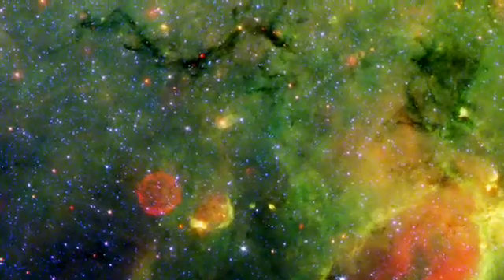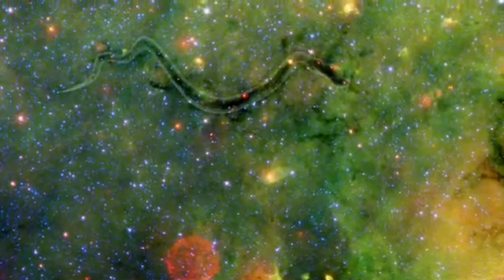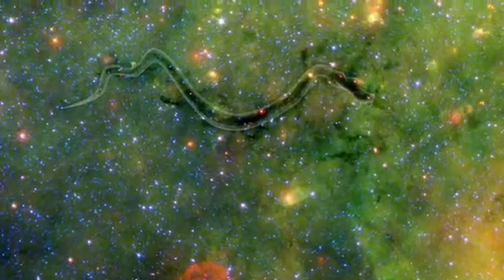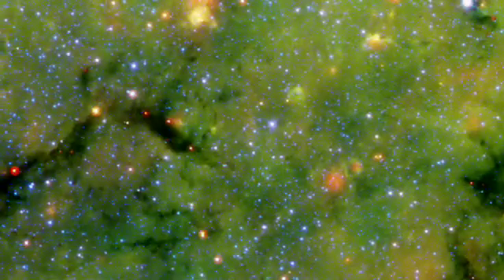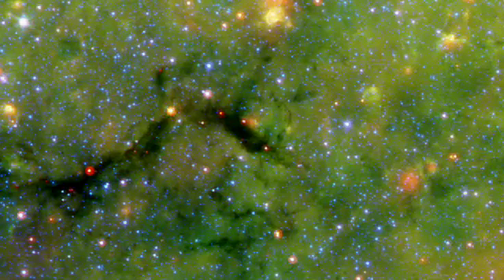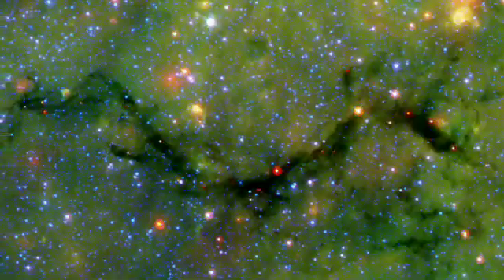Our first exhibit takes us deep within the star fields of the constellation Sagittarius. The serpentine dust filament is about 11,000 light years away and harbors quite a meal deep within its belly. Dr. Sean Carey first spotted this cosmic snake and tells us about it and its impending case of indigestion.